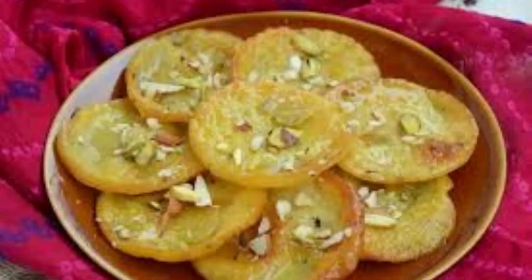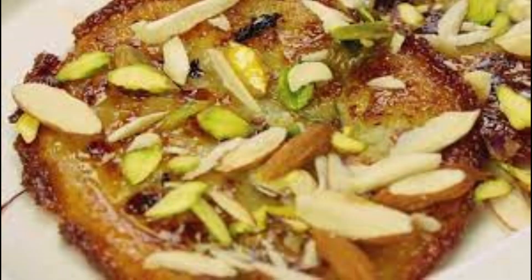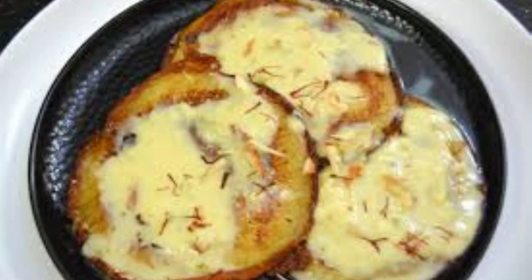I am sure you remember the Bihar ka malpuva — in this region it comes with a twist. The sweet is made of paneer and known as chena malpuva, and is usually served with generous helpings of rabadi on top.